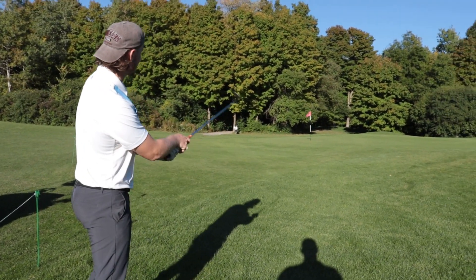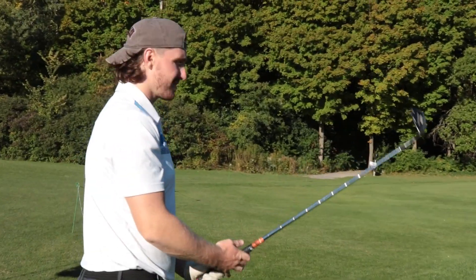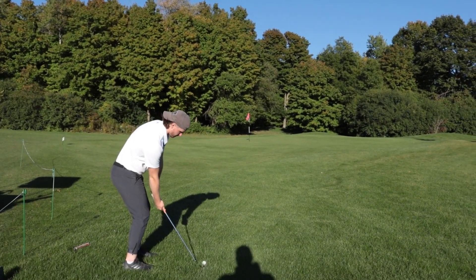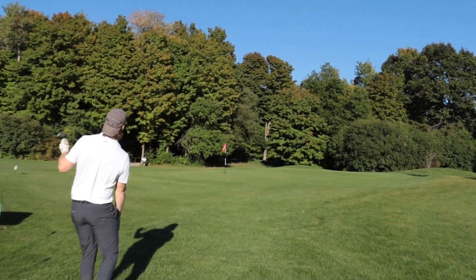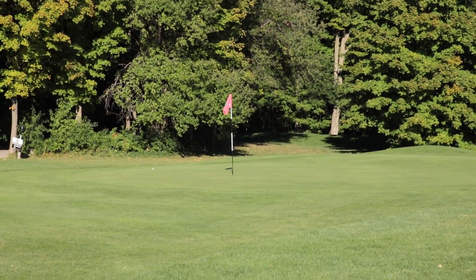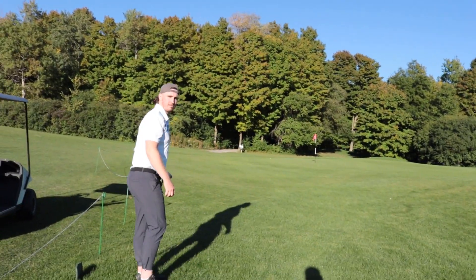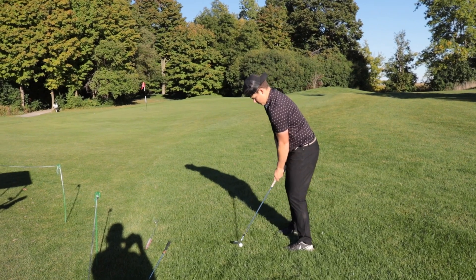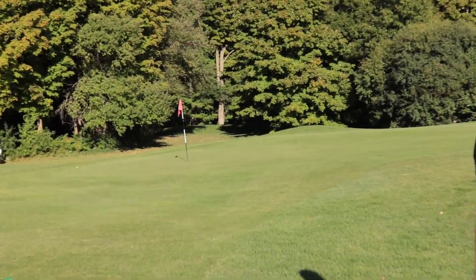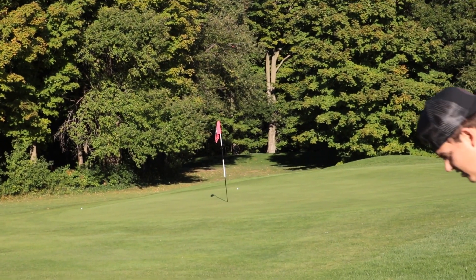Drive was pretty good there. We're right up by the green. We got three strokes to get it in for par, but hopefully we can do it in less. We're on. Get in there. That was a bad shot — hey, look at birdie though.